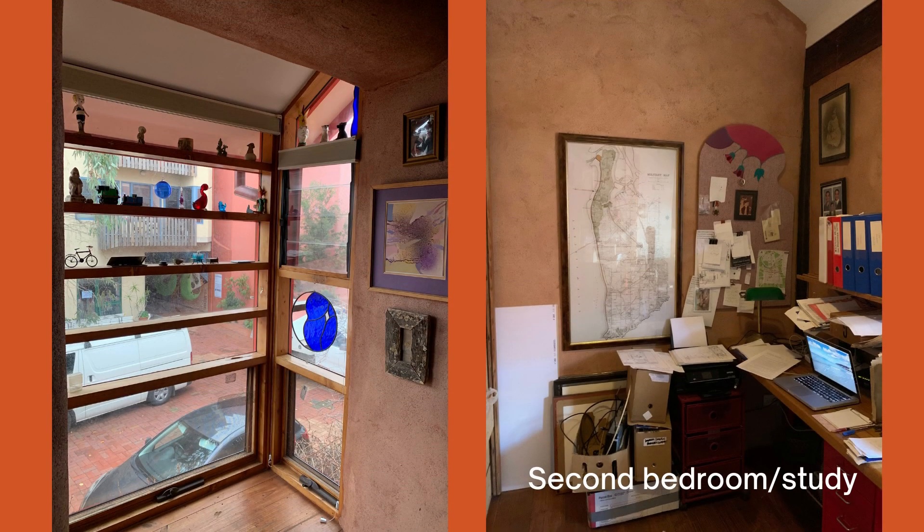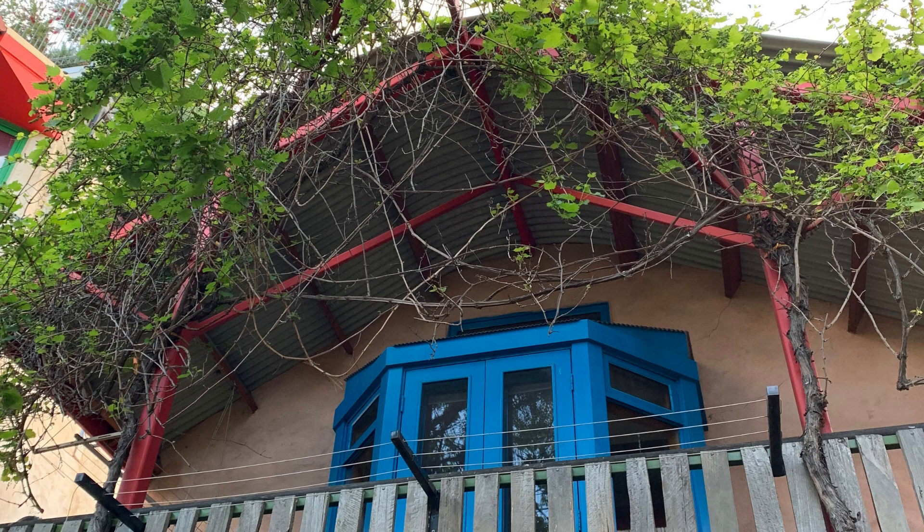This is the second bedroom used as a study, which also features some loft storage space. An interesting window with plenty of opening to catch any breezes from multiple directions is useful. In this picture you can see some of the early spring growth on the vines that shade the upper level — it's going to be really important to keep the house cool in summer.